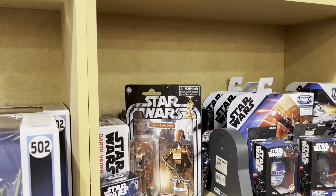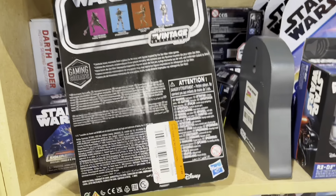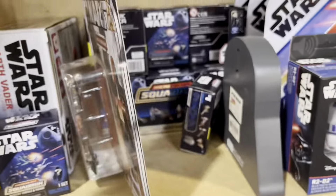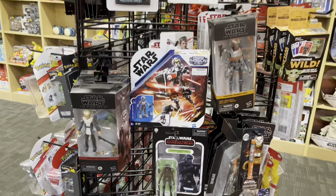A few other toys. Looks like a TVC Super Battle Droid, or Heavy Battle Droid. Let's check the price — twelve bucks. A little too rich for my blood, but a great selection nonetheless.